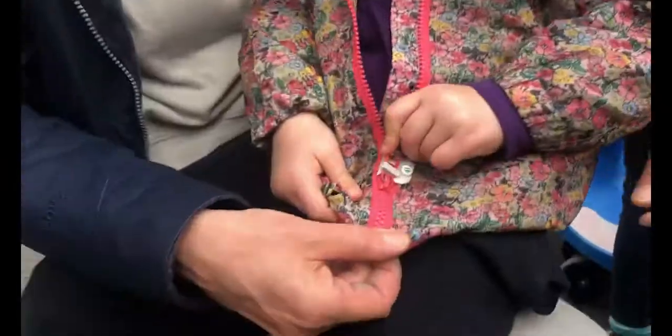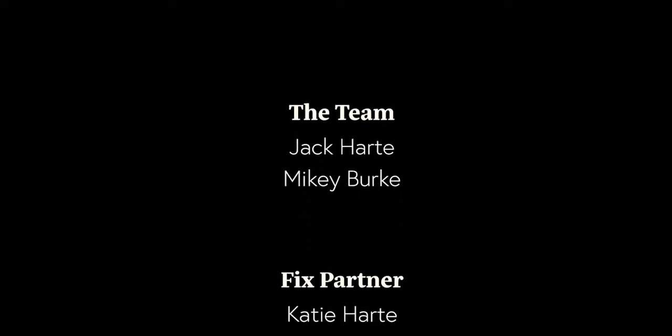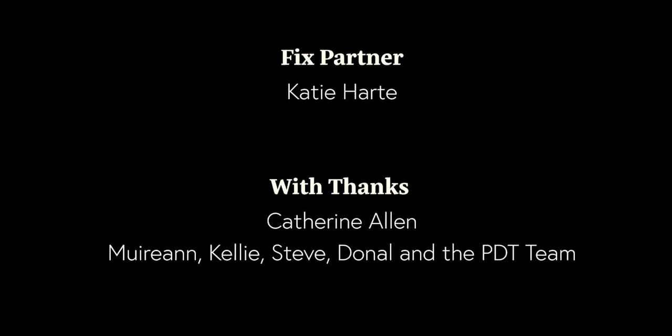Oh! Can you get towards the top? Oh, yeah! That's amazing! High five!